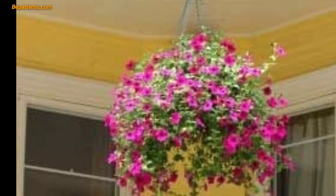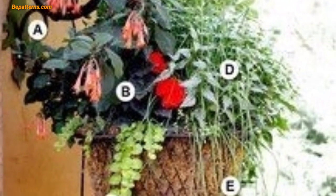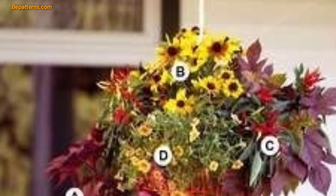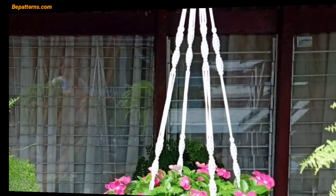Remember to consider the light conditions in your garden and the care requirements of the plants you choose to ensure they thrive in your hanging baskets. To enhance the beauty of your hanging flower basket with decorative elements, here are some ideas: choose ornate and colorful hangers to complement your flower basket.